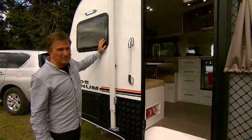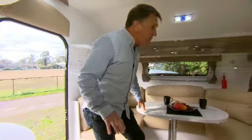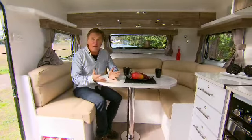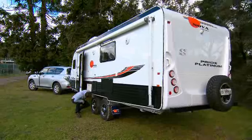But wait till you step inside — the interior of the Platinum is truly amazing. Follow me. The living area is so spacious, bright, and comfortable, you start to think: wow, am I really in a caravan? Ultra modern and luxurious, the Pride Platinum has space galore, and every inch looks absolutely stunning.